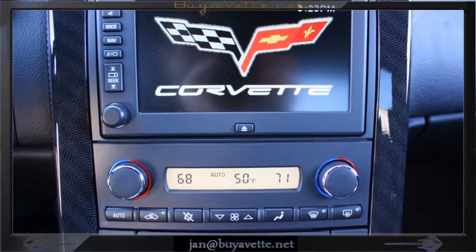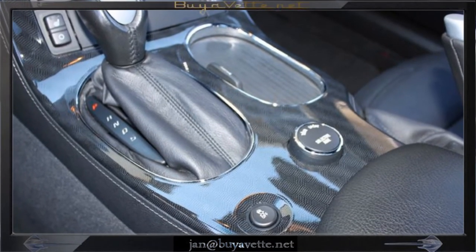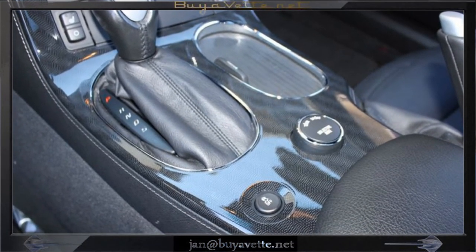Navigation is present as you can see here and the interior is ebony. Comes with a paddle shift transmission and F55 magnetic ride.